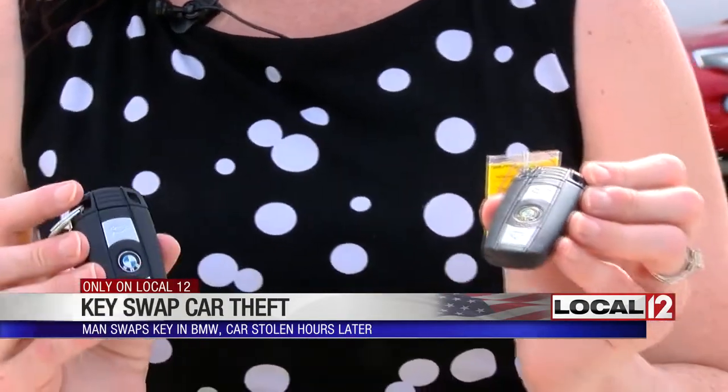So this is how the thief pulled this off. The salesman went inside to get the customer a bottle of water. While he was doing that, the thief swapped a fake key for the real key. And then he came back later and stole the car.